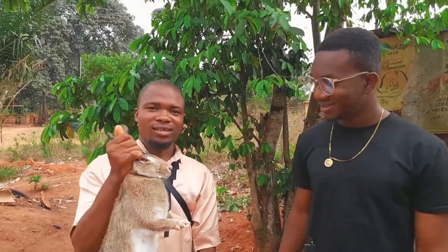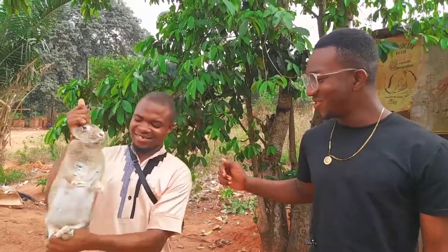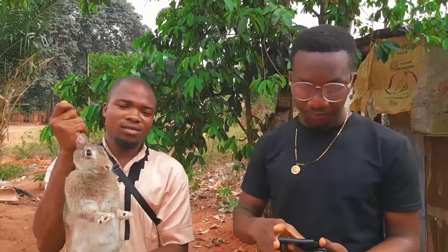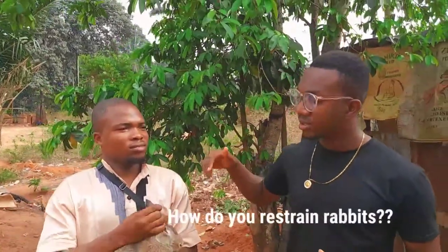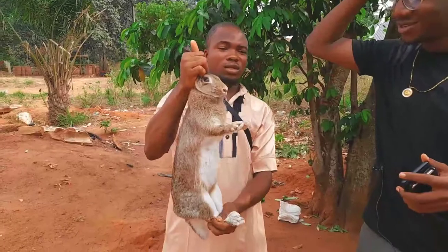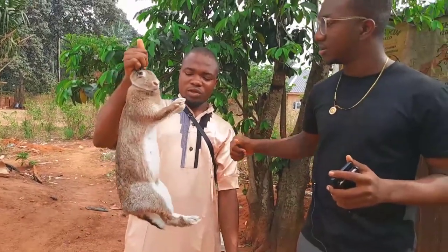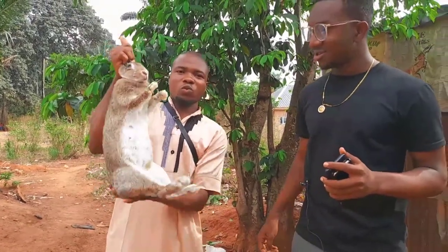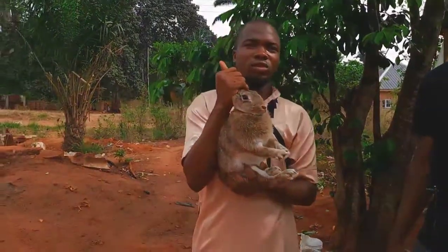What breed of rabbit is this? This is a Titular breed. Now, how do you restrain rabbits when you want to carry them? You hold it — some people hold rabbits this way, but the best method is you have to use your second hand to back it up like this. This way it will be very easy for the rabbit to stay comfortable.